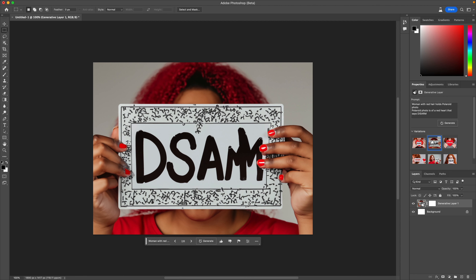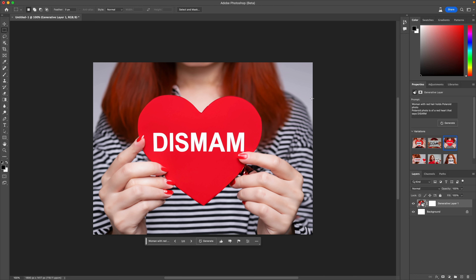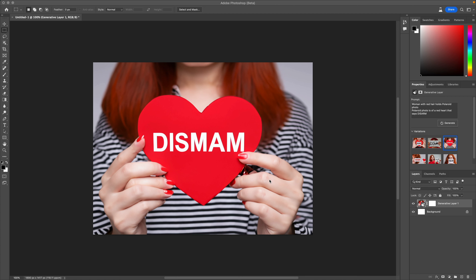I don't know why it's got such a problem with text, but - 'Dismam.' That's not a million miles away from my album cover. That is bizarre because I obviously haven't given it that much information. Is there something going on with her fingers? Oh, that's creepy. Apart from the fact that it says 'Dismam' and the woman's right hand looks really messed up, that's actually not a million miles away.